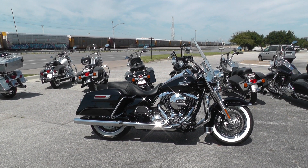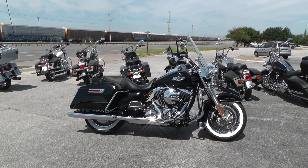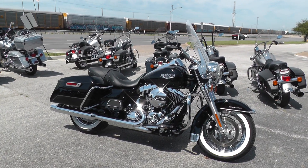Hello folks, Gino here with American Motorcycle Trading Company in Arlington, Texas, with a nice 2014 Harley Davidson Road King I want to show you. It's got the 103 motor and six-speed transmission.